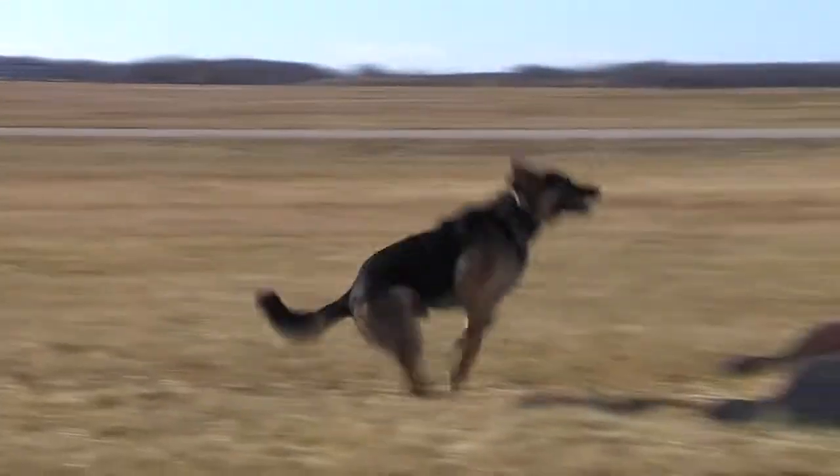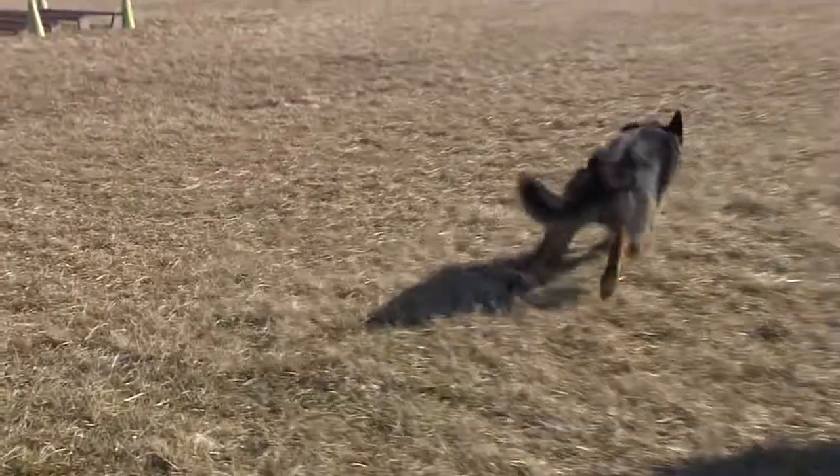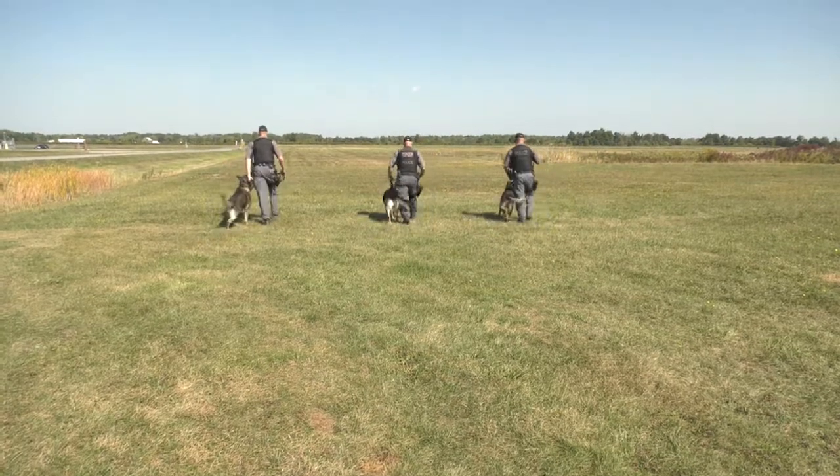Hello, my name is Sergeant Fab Giuliani with the Support Services Division of Hamilton Police Service and today we're going to take a background look at the Hamilton Police K9 unit. The Hamilton Police Service currently has four dog teams including four handlers and four canines. They make up what's called a PSD or Police Service Dog unit.